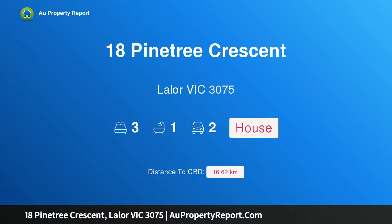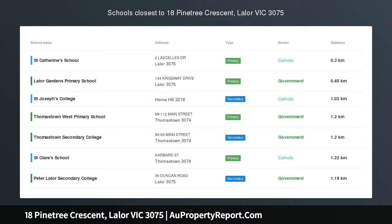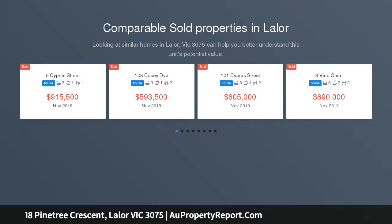Hi, I am glad to introduce Property 18 Pintree Crescent, Layla Victoria 3075, an immaculately presented home in a convenient location, ideally located.